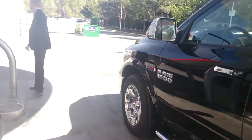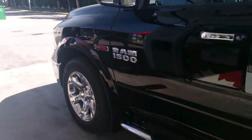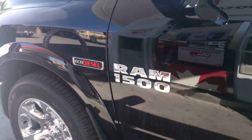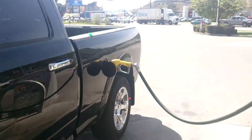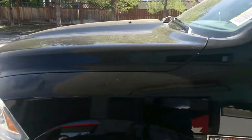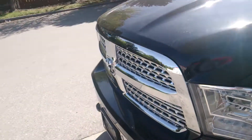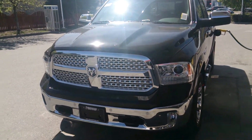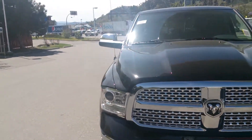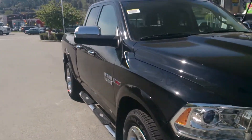All right, so again another shot here of the Ram 1500 EcoDiesel, and that's us fueling up here. This is a factory order for our client. This is the very first one that I've seen here in the Okanagan. So this is Kelowna, British Columbia, Canada.